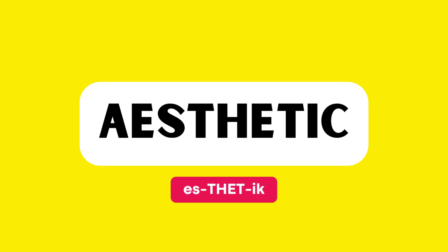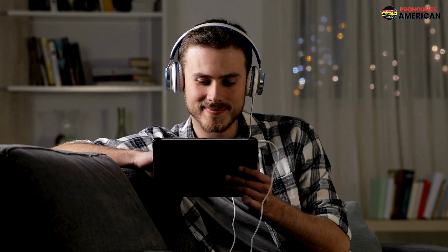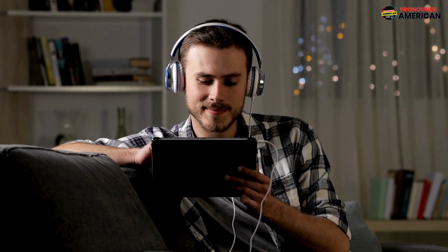Good job! That wraps up today's lesson. Remember to practice regularly and feel free to revisit this video for a quick review.